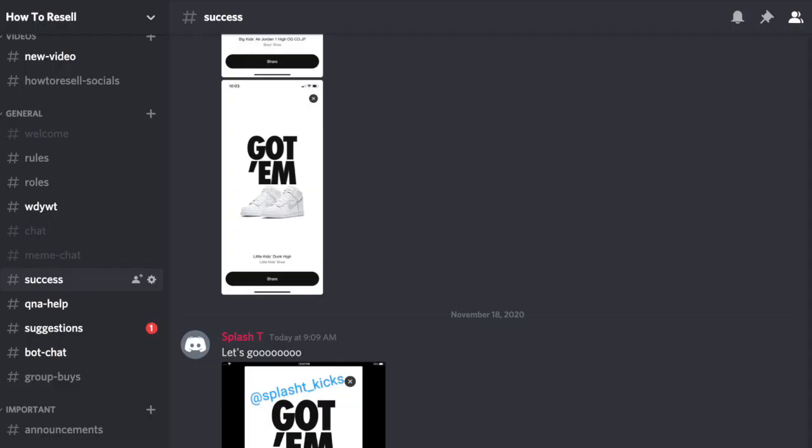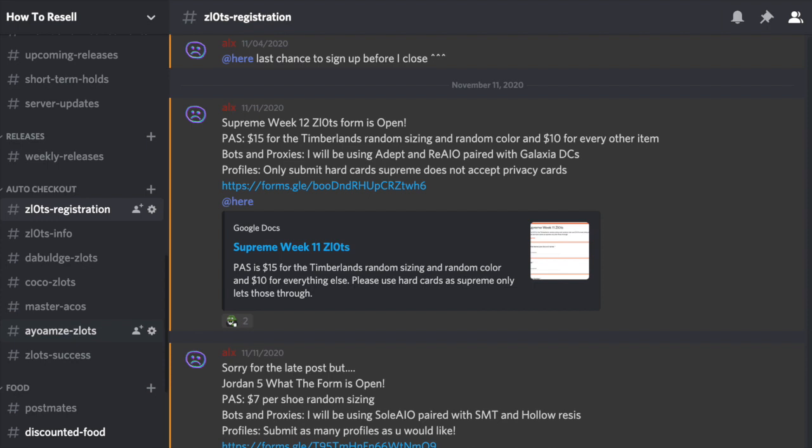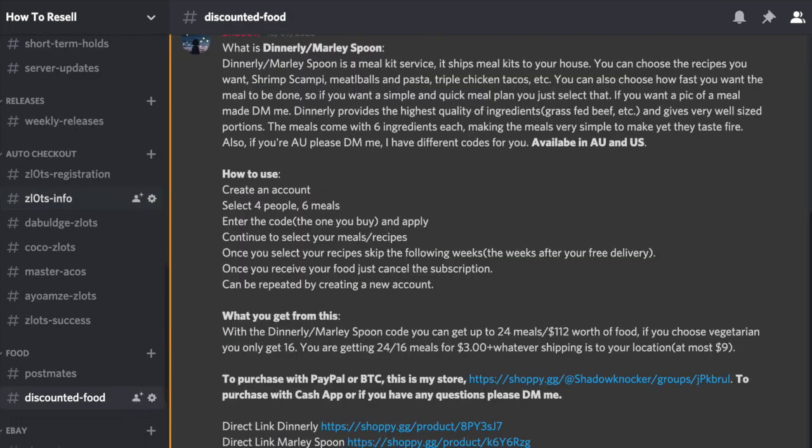There is a link in the description to join my free cook group. It's a great group — we've had a lot of success, we get free or discounted food, and there are a bunch of people trying to help you out. We have a really good community with a lot of people that will respond and talk to you, so if you want to join, there's a link in the description.